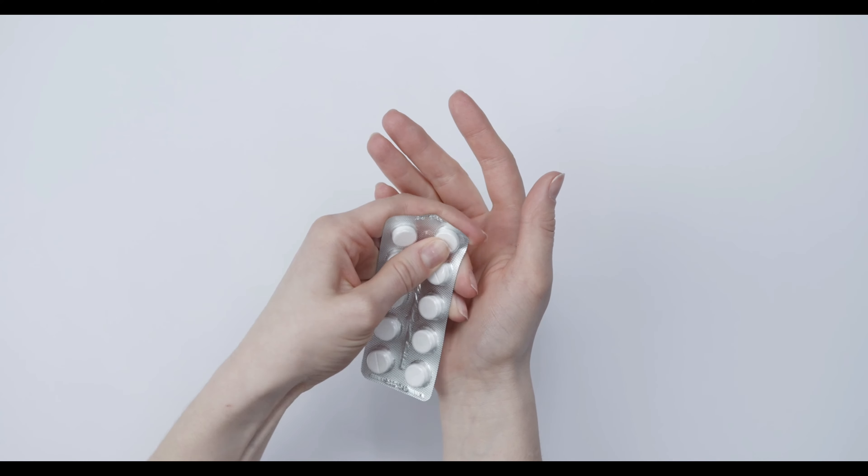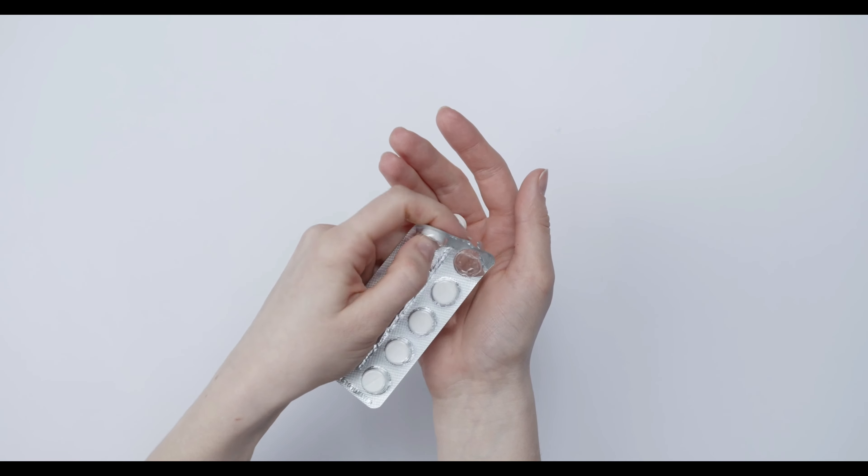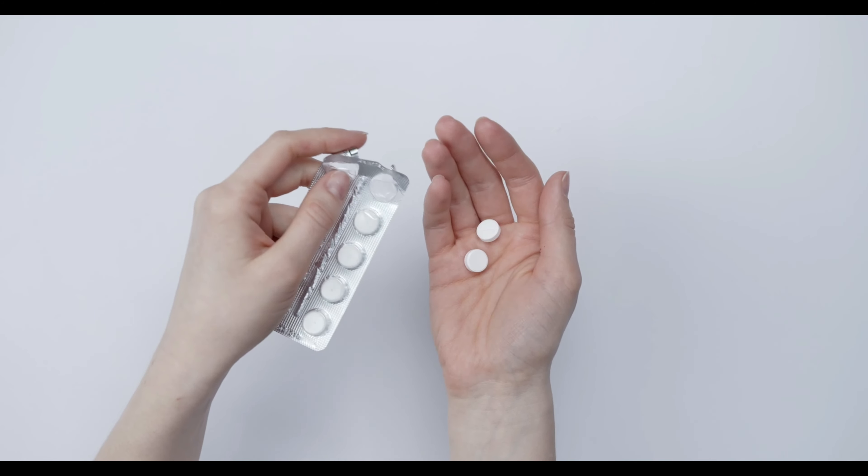Antibiotics: your doctor may prescribe an antibiotic if your cyst is infected or if testing reveals that you have a sexually transmitted infection. But if the abscess is drained properly, you may not need antibiotics.